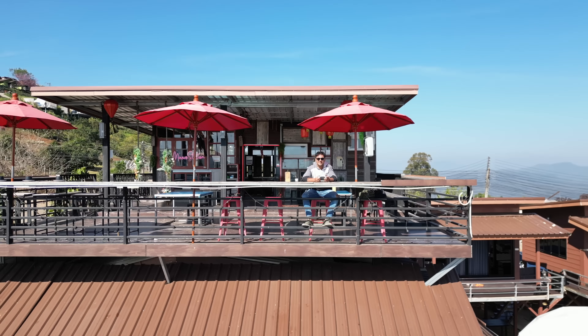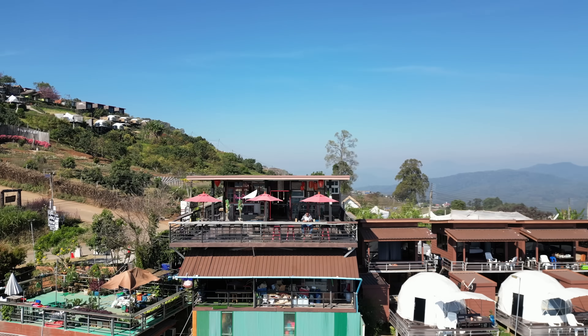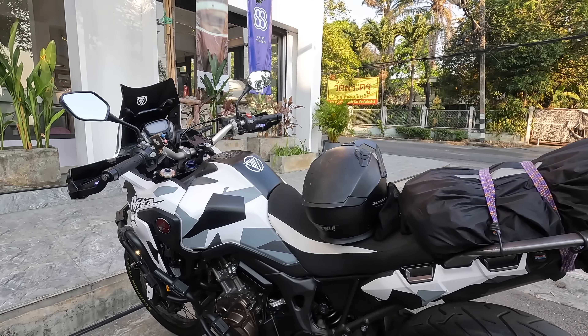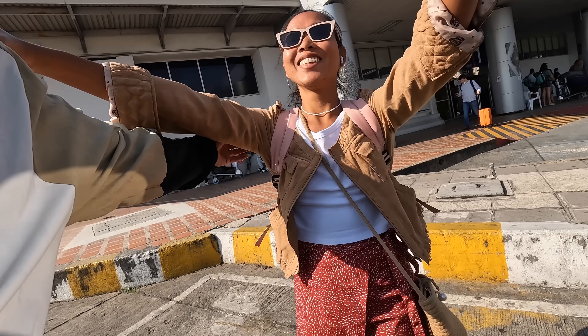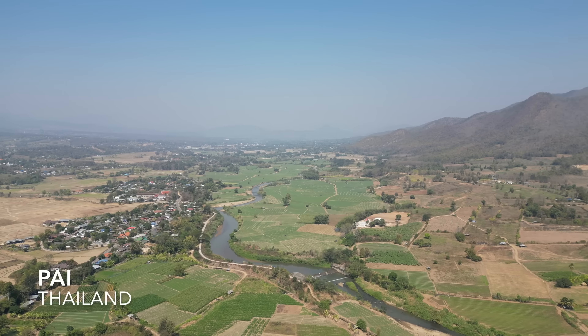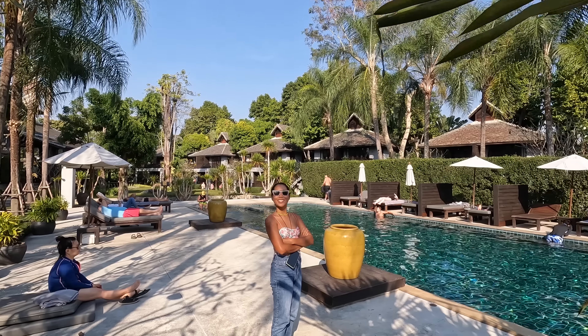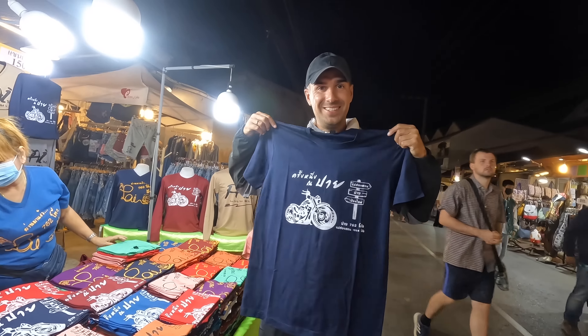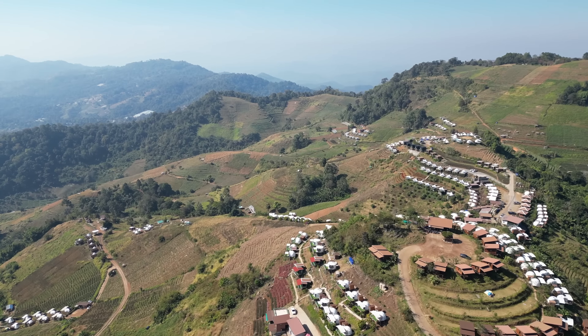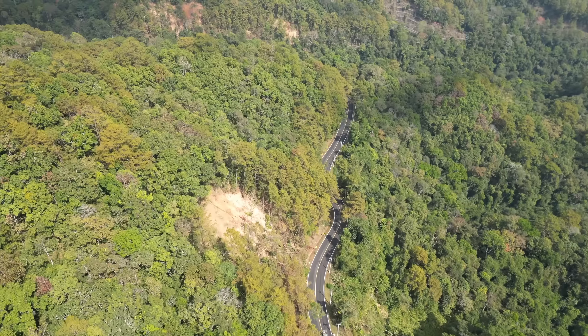Welcome back to the channel guys. In today's video we are back in the north of Thailand. I will pick up the Africa Twin, pick up Ploy, and then we will explore together Chiang Mai. We will also ride to the amazing Pai, a little hippie village three hours away from Chiang Mai, and finally I will bring you to the mountains of Mai Rim, a very nice area not too far from Chiang Mai. Sit back, relax, and enjoy this video.